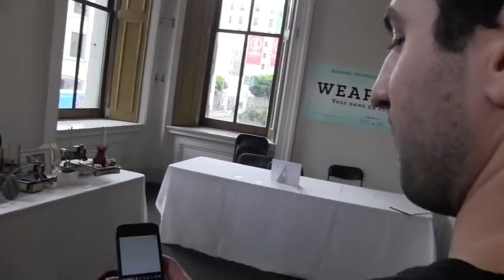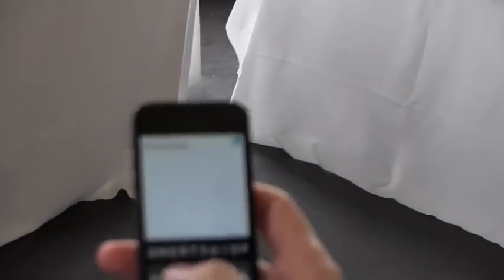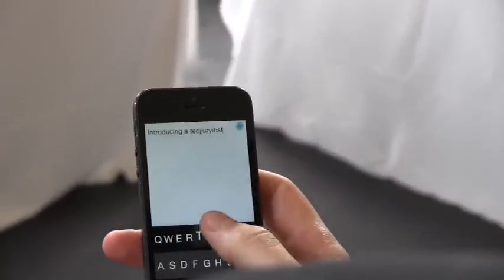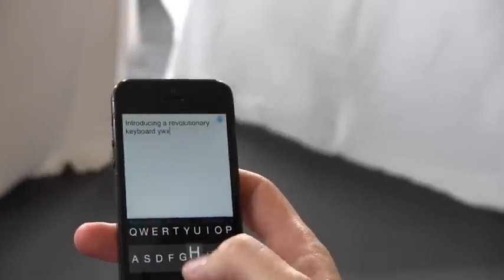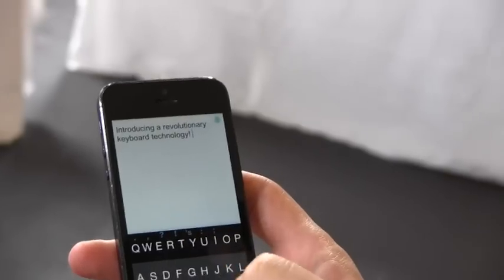Alright, let's see. Here I'm going to type a simple sentence and if you want to make sure that I'm not cheating... So as you can see, I typed a full sentence without looking at the screen and that included punctuation marks.